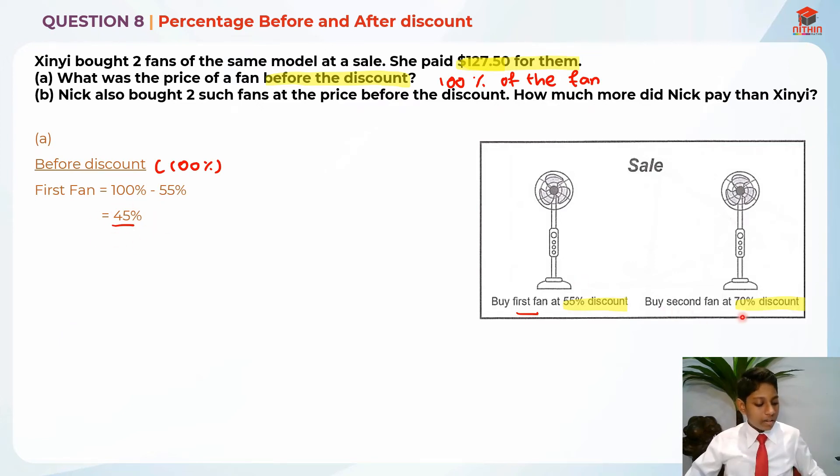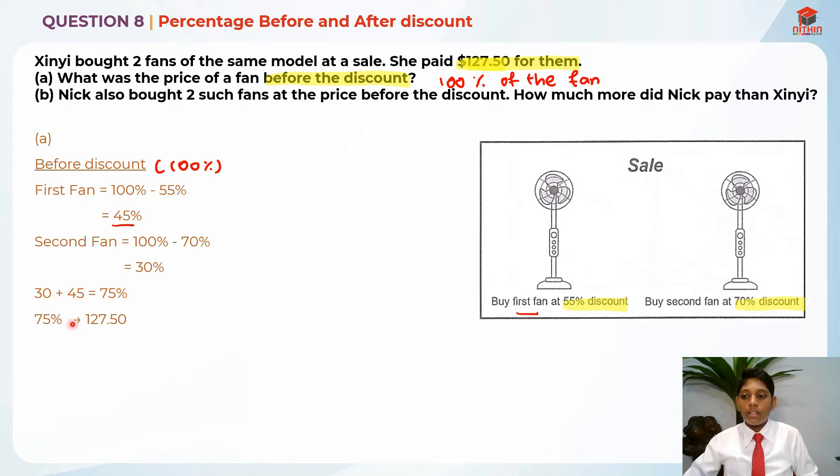And the second fan, she bought it at a 70% discount, which means it is 100% minus 70%, equal to 30%. So basically 45% plus 30% is equal to $127.50 for both fans. So 30 plus 45 gives us 75%, and 75% is $127.50. Now we need to find 100%, which is the before-discount price.